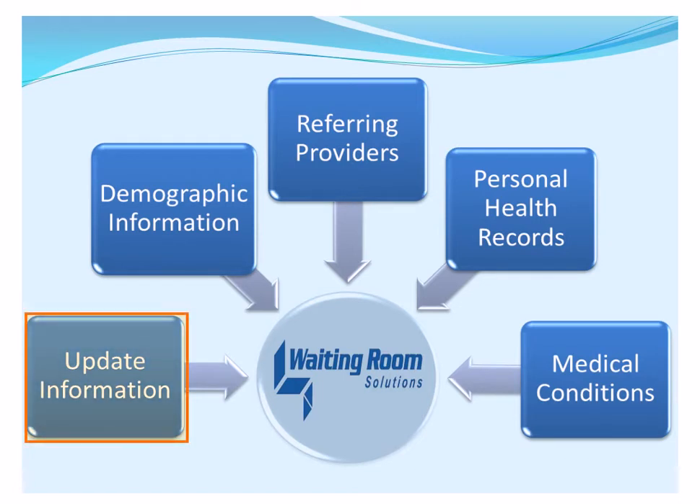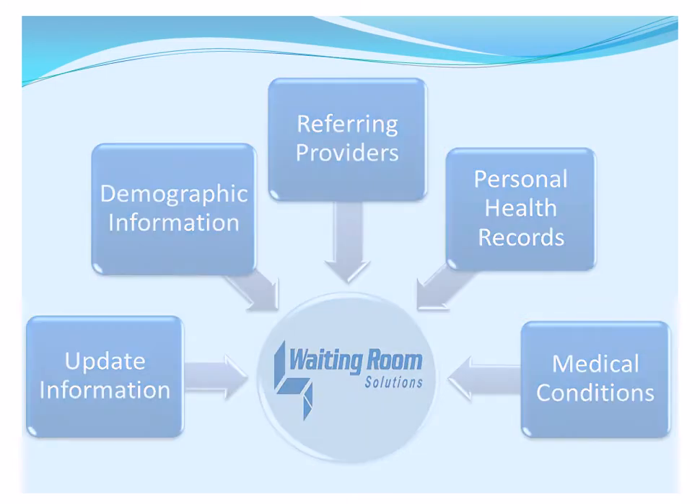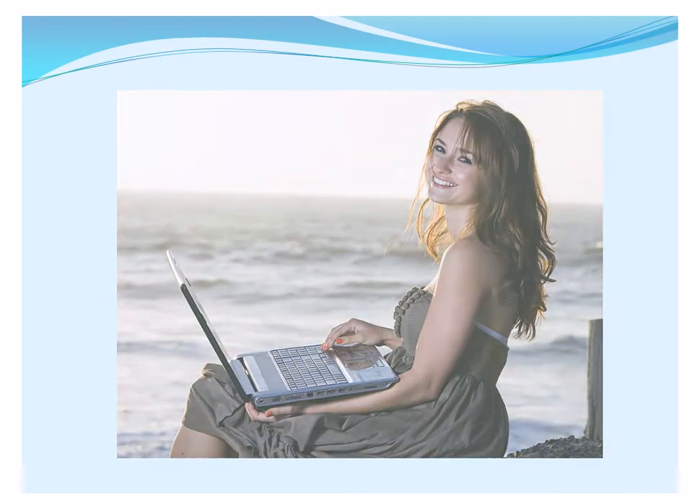patients can update and verify current information prior to coming to the office. Updating demographic information, referring providers, and personal healthcare records and medical conditions can all be done from the comfort of the patient's home or anywhere with internet access.